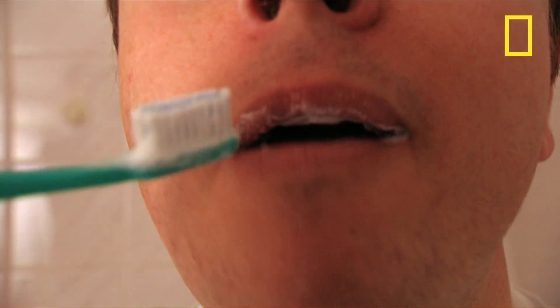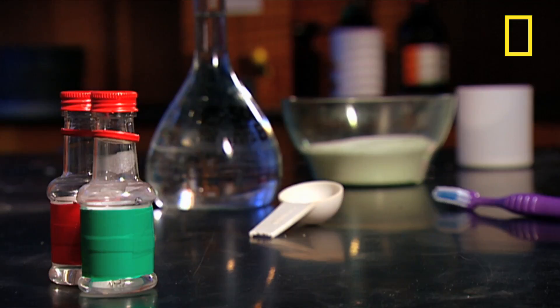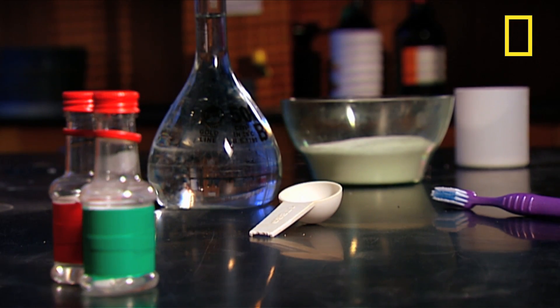Then many add whitener, flavouring, something to make it foam, something to bind it all together, and finally fluoride.